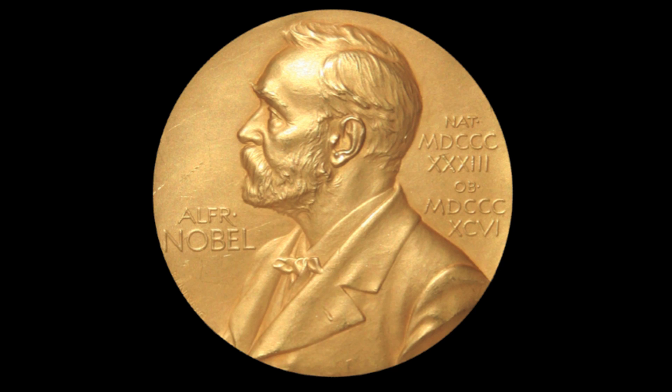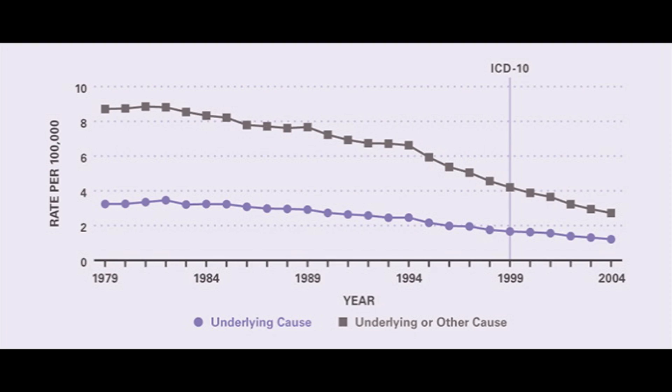Some doctors still maintain that certain ulcers are caused by stress or bad diet rather than bacteria. In 2005, Marshall and Warren's ideas were vindicated when they won the Nobel Prize in Medicine and Physiology. Ulcers are actually quite a high cause of death worldwide — as shown in this graph. Something we still don't fully understand is why Helicobacter leads to an ulcer in only 15% of people who test positive for the bacteria in their stomach, but that's a story for another time.